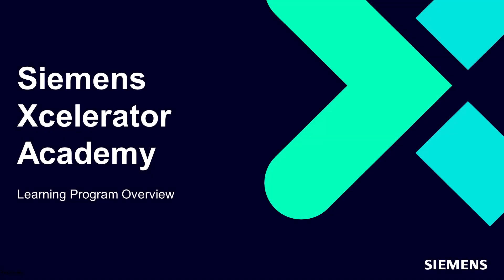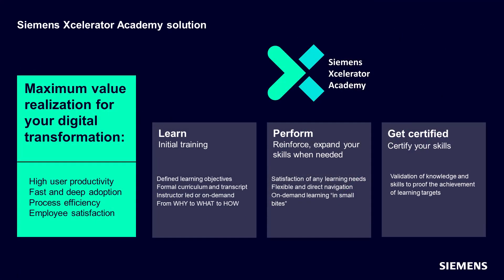Welcome to the overview of the Accelerator Academy Learning Program. The Accelerator Academy provides solutions to achieve learning and adoption success. A simplified equation for this is to focus on the full spectrum of offerings, which helps to learn,